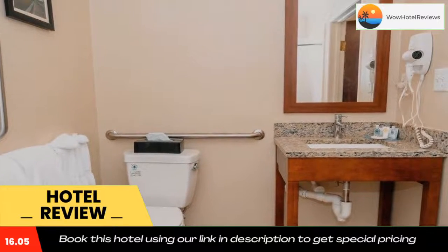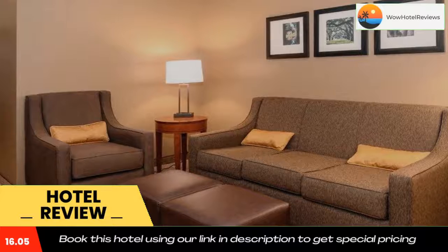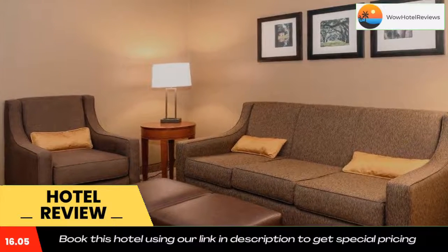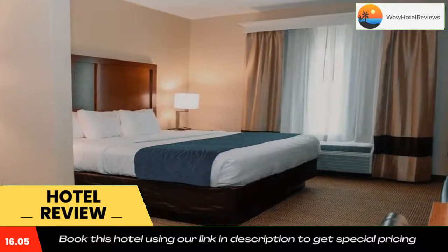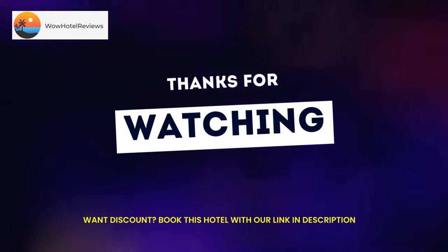Use our link in the description to get a special discount on this hotel. Don't forget to like and subscribe to our channel. We'll see you next time.